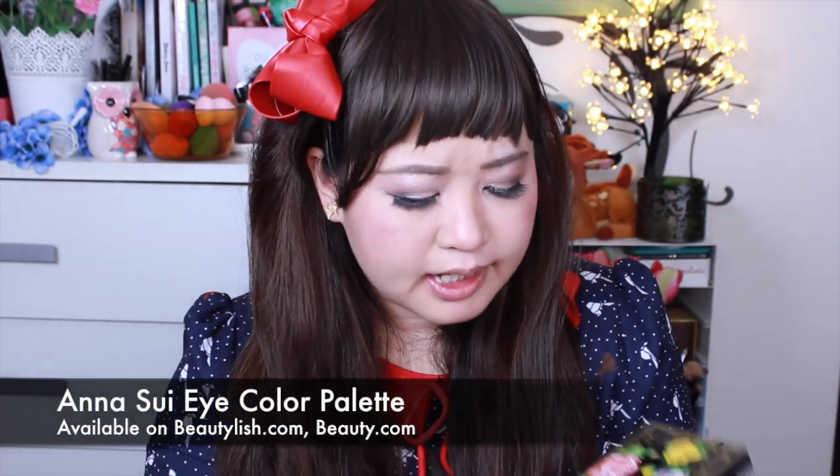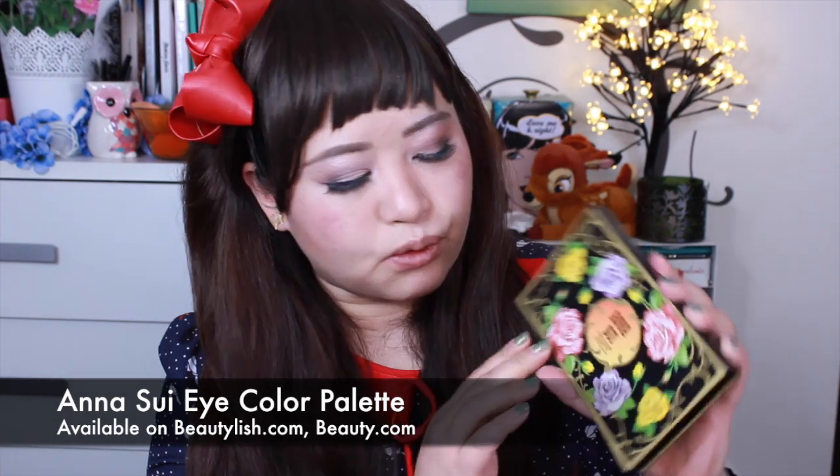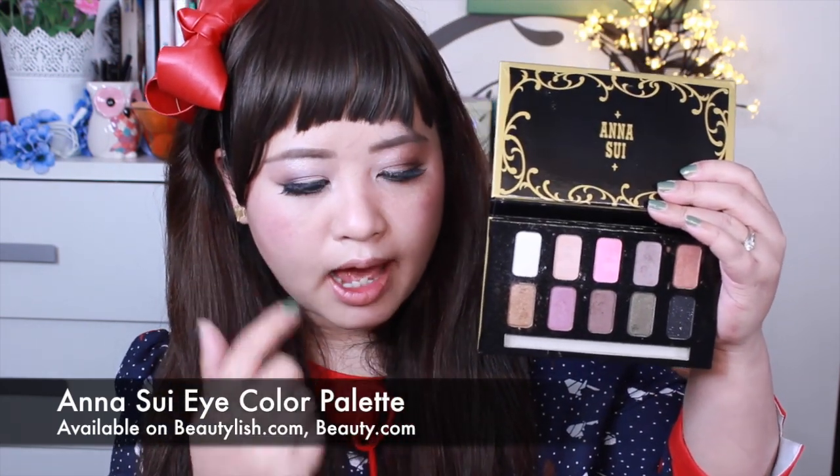Here I have the Eye Colour Palette. I think this is such a beautiful palette in terms of packaging. It has these multi-coloured roses on it — it's just gorgeous. And then you open it up and you get 10 colours, which are actually what I have on my eye.